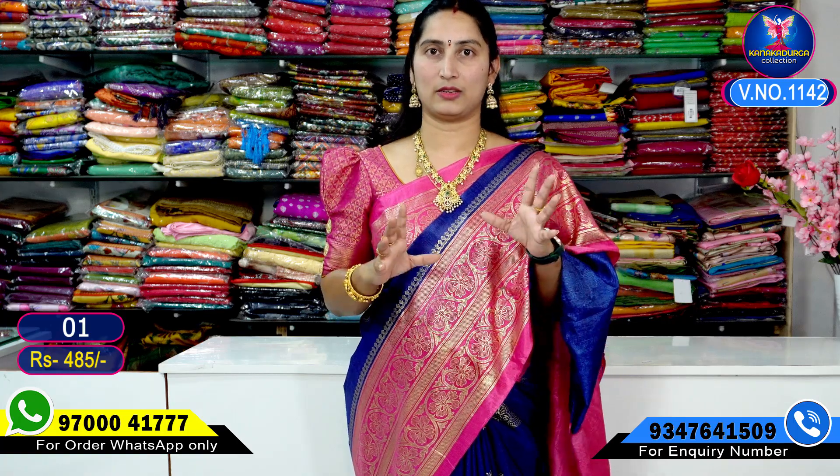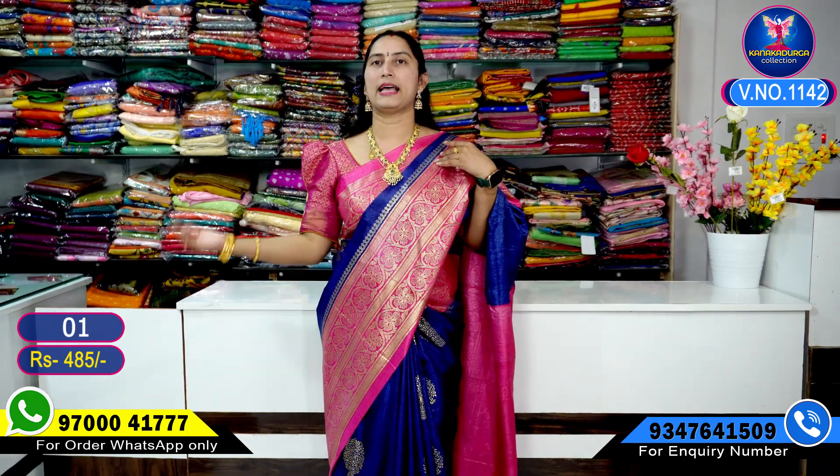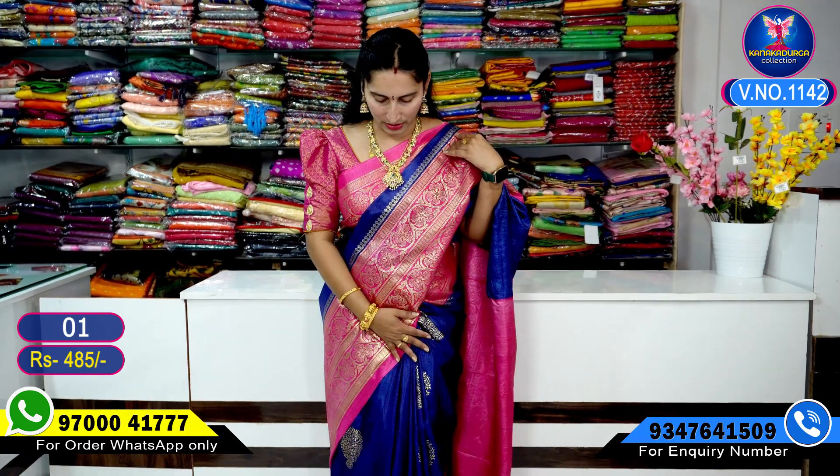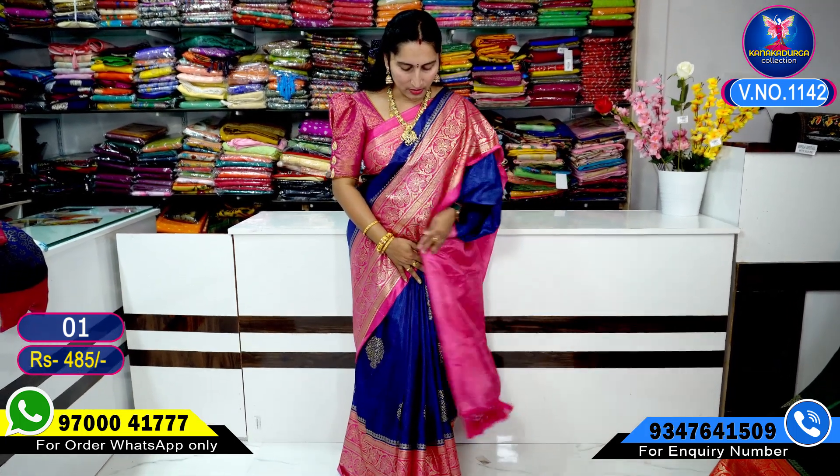I will tell you a little bit about the first color combination — the navy blue. It will have a pink color highlight. Very, very light, white, skin-friendly, and very beautiful saree.